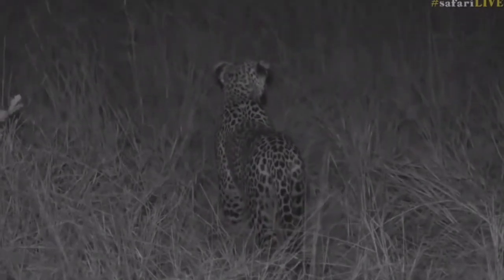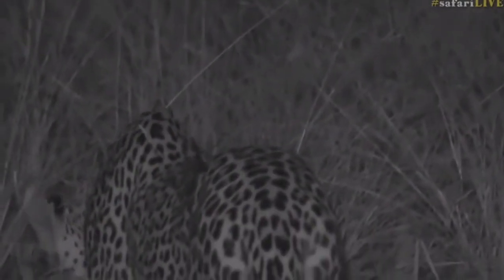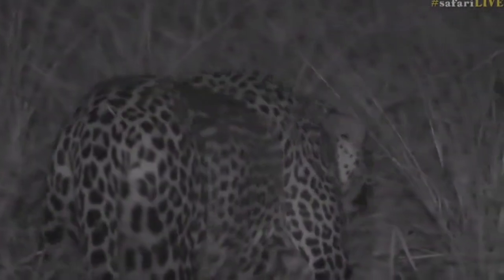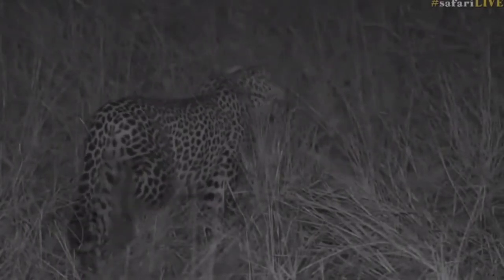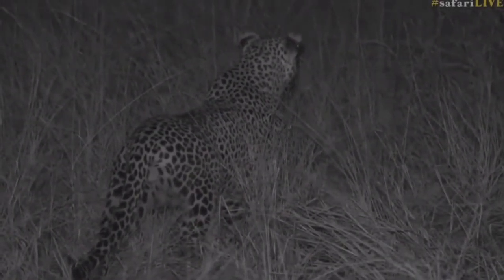I wonder what he's looking for. I'm going to give him a chance to carry on walking a little bit while we still have view of him. Wherever it is that he's looking for, it's not too close, so that we don't spoil it either for him or for the prey.